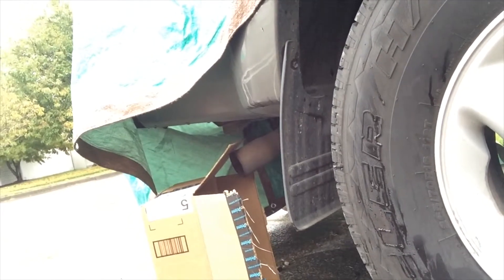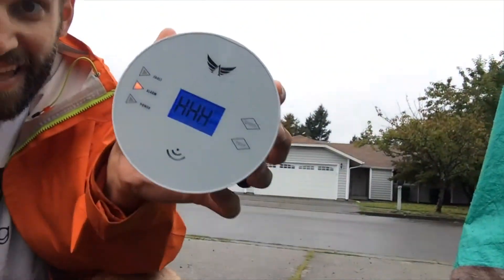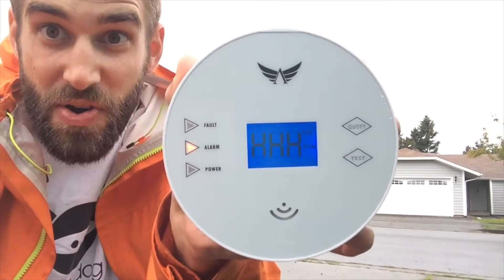I did do this test on another carbon monoxide detector and it did actually go off. This is my daughter Lucy, by the way. So as we're waiting — do you hear that, Lucy? What is that? Something is beeping! Oh my goodness, let's take a look at this. Wow, this says HHH on there!